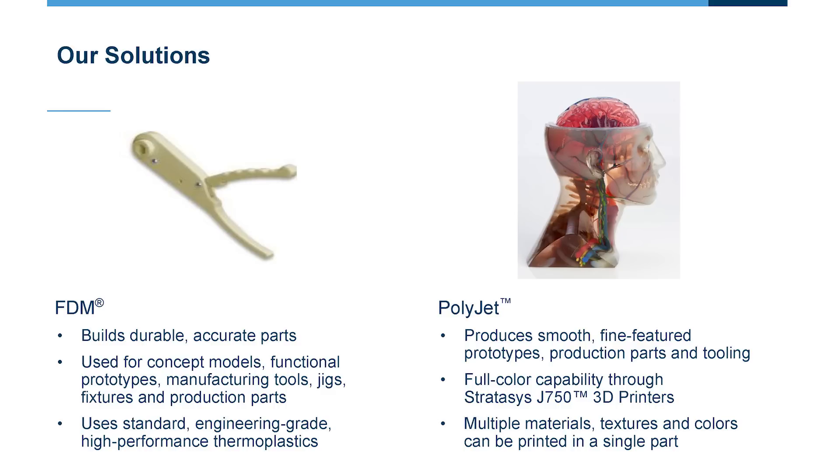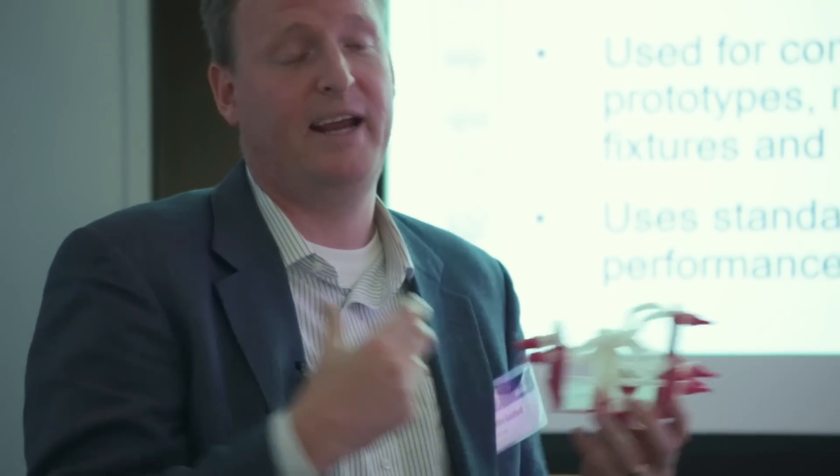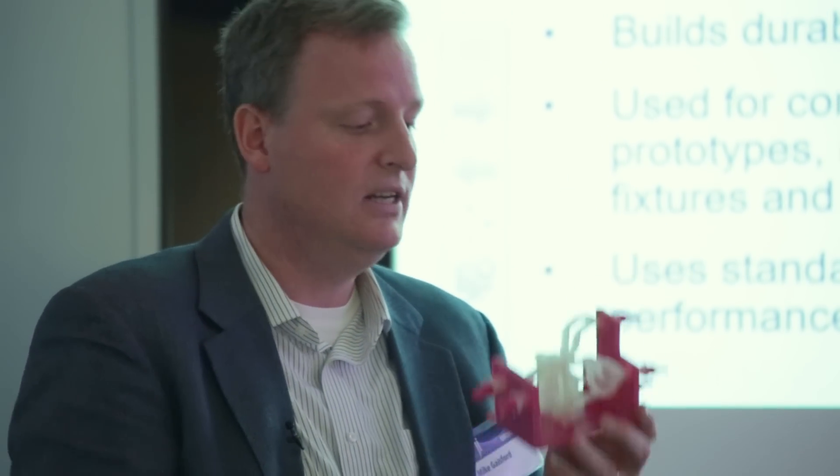The other capability we have is called PolyJet — a liquid-cured polymer that creates very smooth, high-resolution, fine-featured prototypes. You have full-color capability with our latest printer, the J750, and it's able to incorporate multiple materials at the same time. An example of that is this model here — you can see we have a flexible vascular model inside a more rigid shell, incorporating both soft and hard materials, plus color and transparency within a single model.